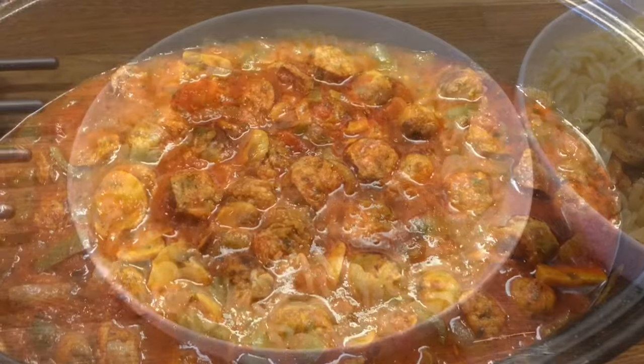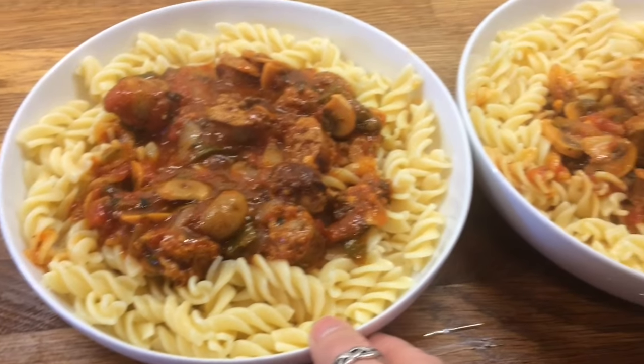I'll show you what it looks like plated up. So here's our dinner plated up: this is Danny's, mine, Cameron's, Liam's and Little Lollies.